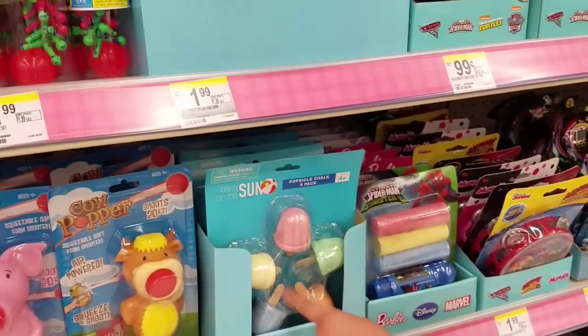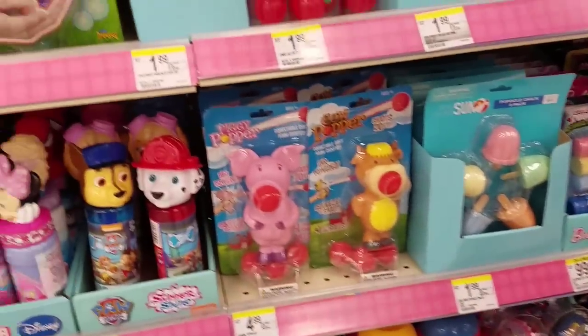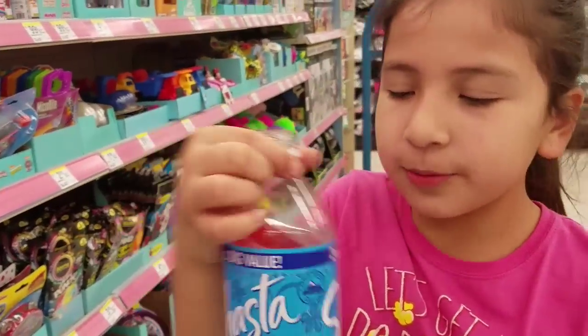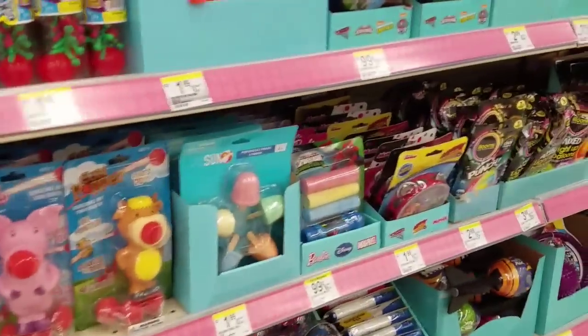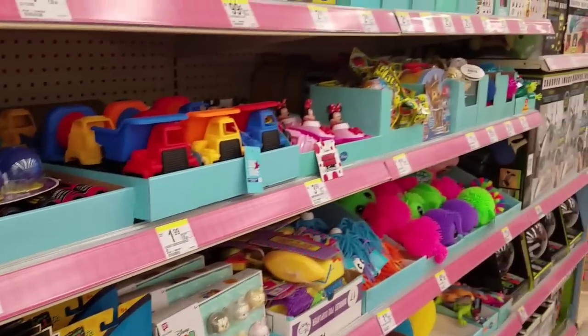Look at this chalk - it's like a popsicle shape! We just left the mall. If we see anything else at a different store we'll record there. Look at their splat balls - we have all the splat balls there are to collect.